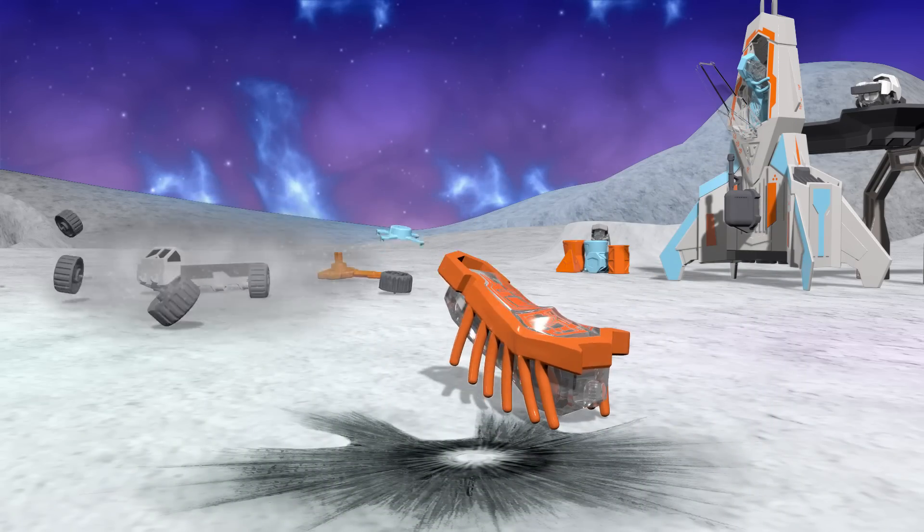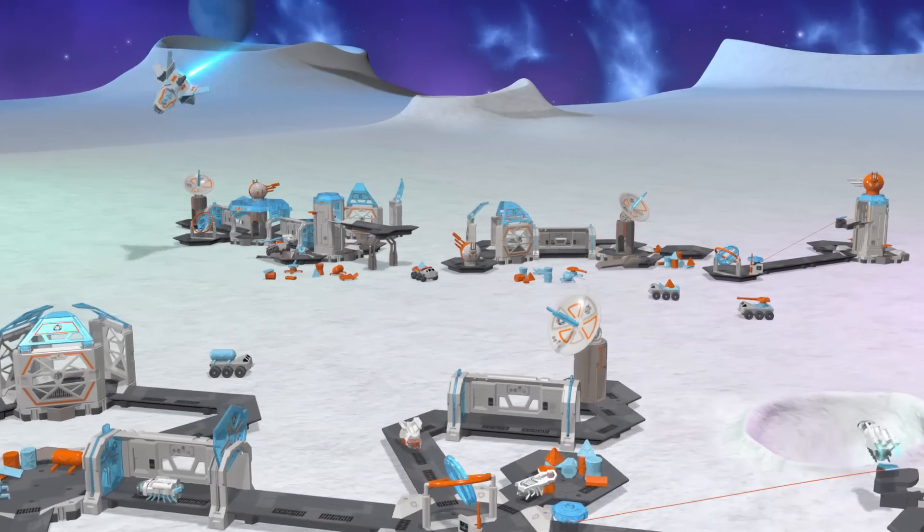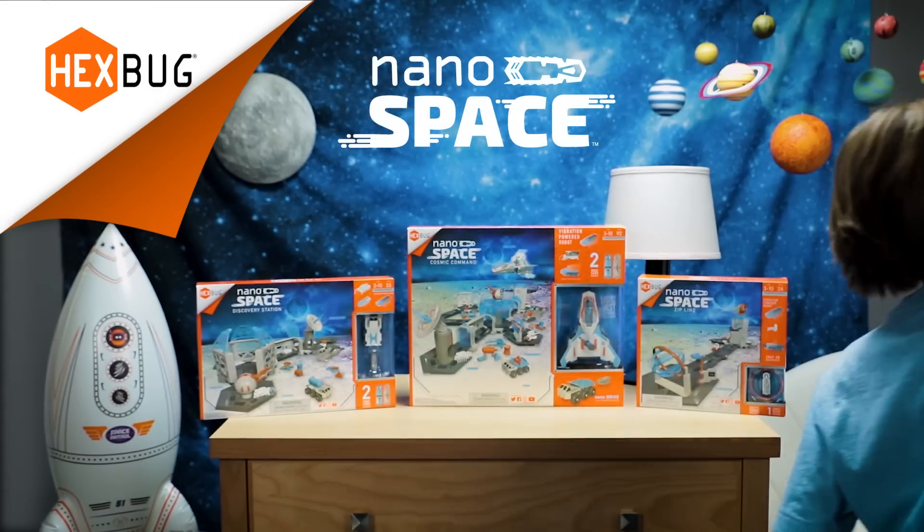But the best part is flying your own spaceship. Hexbug Nanospace, each sold separately. Explore your imagination.